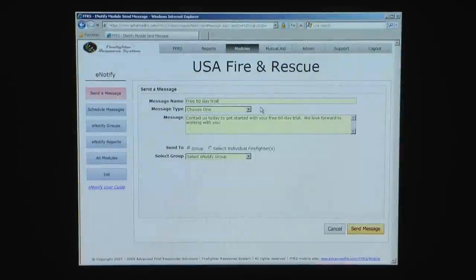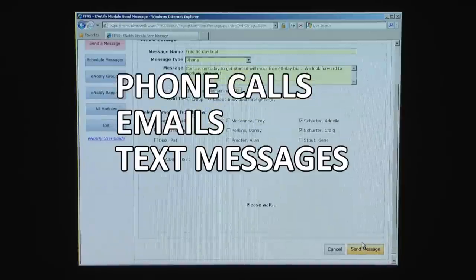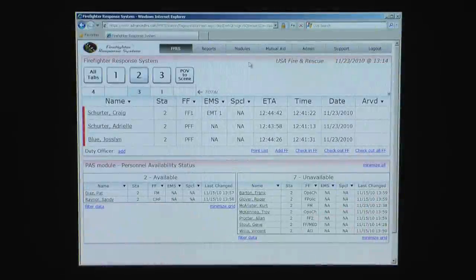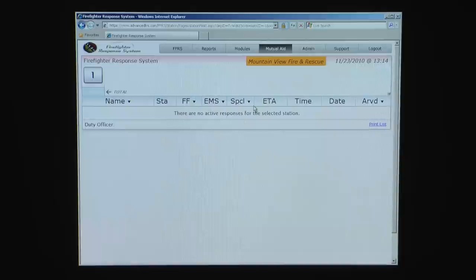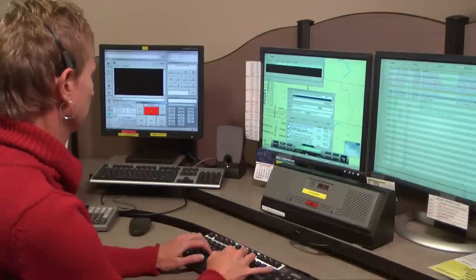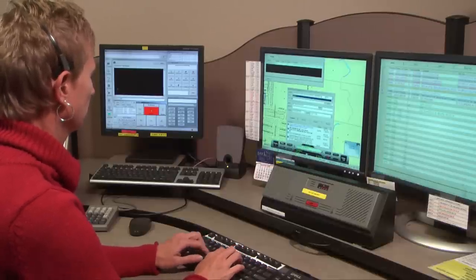The e-notify module is a mass notification system that enables you to send out messages to your personnel via phone calls, emails, and text messages to groups or individuals. The mutual aid feature allows you to quickly see your neighboring departments' resources and responding personnel. Easily run reports on man hours and responses. If applicable, the firefighter response system can be viewed at your dispatch center.